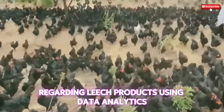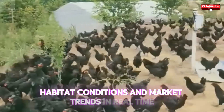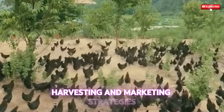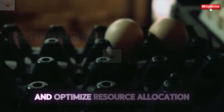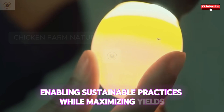Using data analytics, farmers can monitor leech growth rates, habitat conditions, and market trends in real-time. This information empowers farmers to make informed decisions about breeding, harvesting, and marketing strategies, ultimately boosting profitability. Predictive analytics can forecast potential challenges and optimize resource allocation, enabling sustainable practices while maximizing yields.